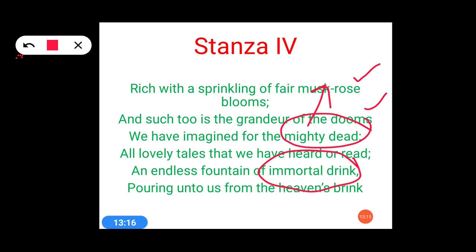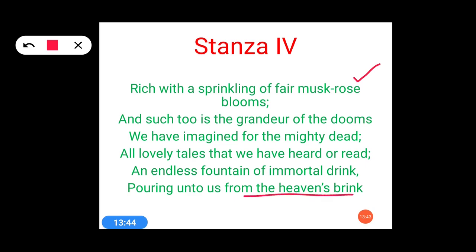At last, the remaining poetic device is imagery. Imagery here includes bushes full of musk roses — 'sprinkling of fair musk-rose blooms' in the first line. Books describing the valor of fighters — 'grandeur of the dooms we have imagined for the mighty dead.' And 'pouring unto us from the heaven's brink' — God providing us with the best things around us. So these are the poetic devices used in stanza 4.